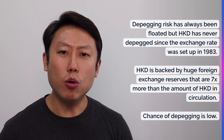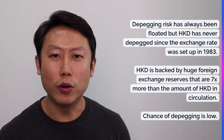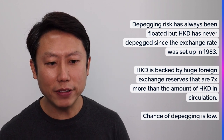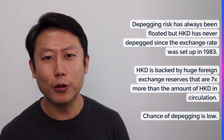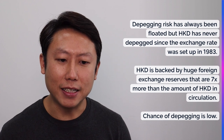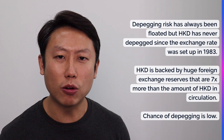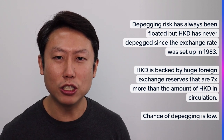Some investors will worry about de-pegging risk — can Hong Kong continue to defend this exchange rate with the US dollar? But if you ask me, the chances of this happening are very low because ever since 1983, this exchange rate has been set up, and there was no scenario in which the HKD was de-pegged, not even during the Asian financial crisis. Another good sign is that the HKD is backed by a very huge foreign exchange reserve — seven times the amount of HKD in circulation. So the ability to defend the HKD is really high, and investors should not be too worried about that.